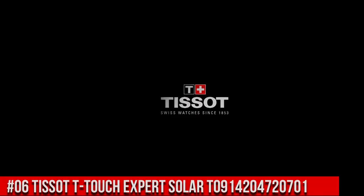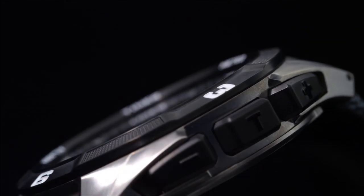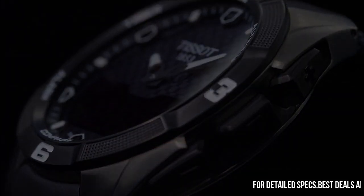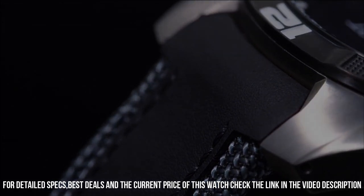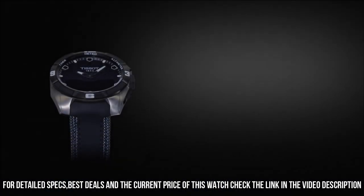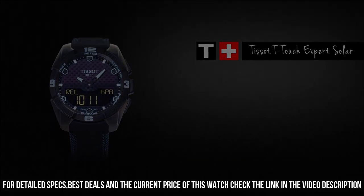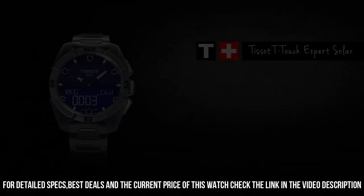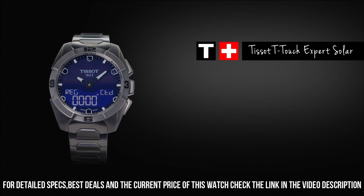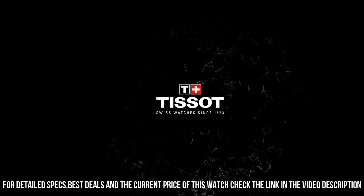Number 6: Tissot T-Touch Expert Solar T0914204720701. Very light and right size for any wrist. Dial window material type: sapphire crystal. Display type: analog digital. Deployment clasp. Case diameter: 45 mm. Case thickness: 13 mm. Band material: silicone. Band width: 22 mm. Band color: black. Dial color: black. Calendar: day, date, month. Item weight: 3 ounces.